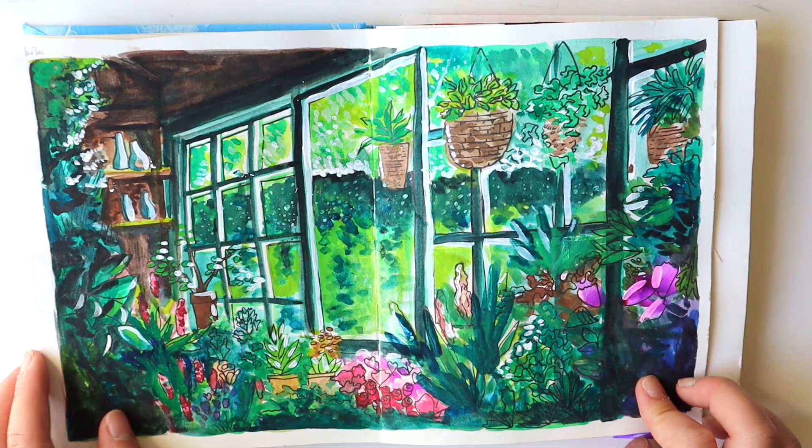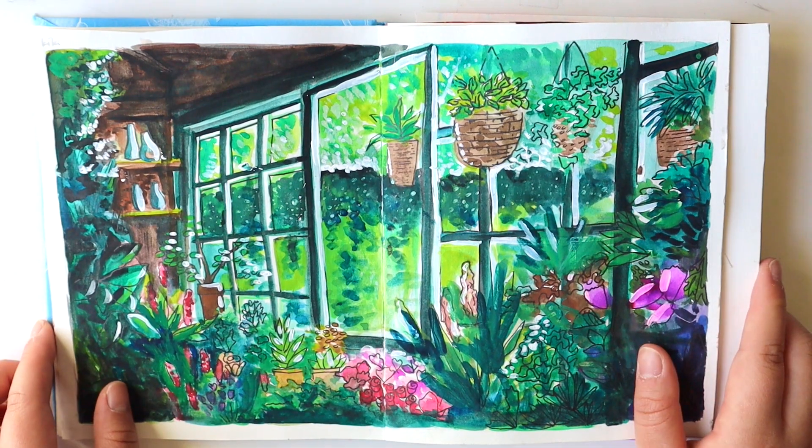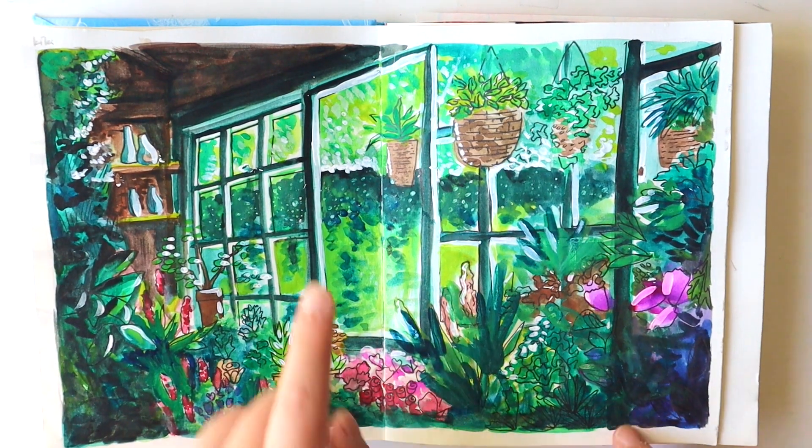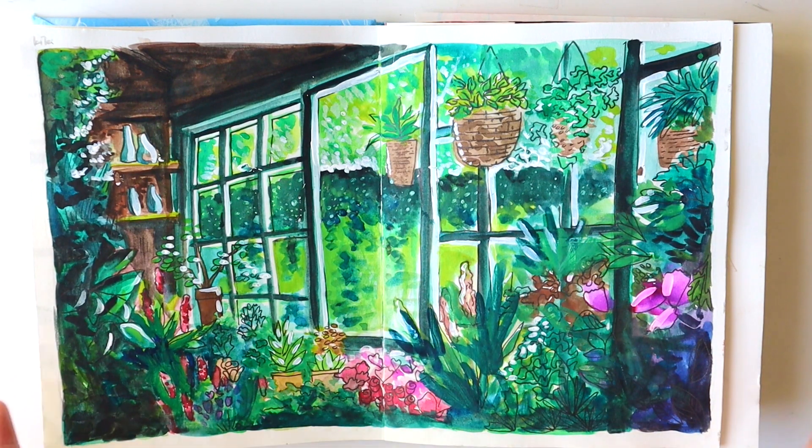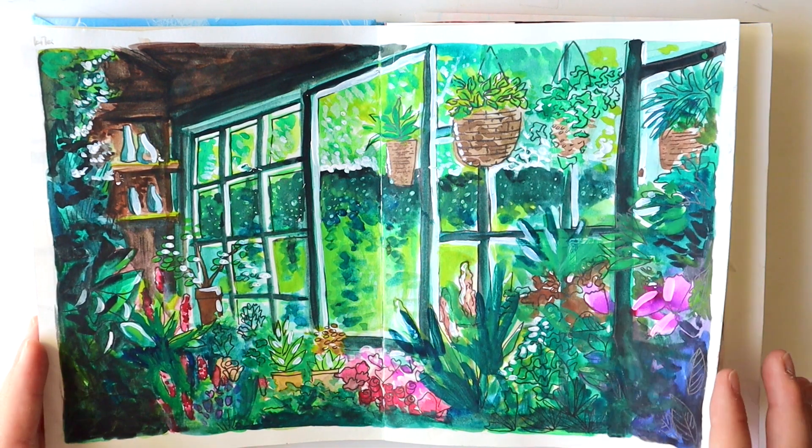This is inspired by Kiki's Delivery Service — one of the scenes where Kiki pokes her head in. I think this is not very accurate, but it's still inspired by the film.